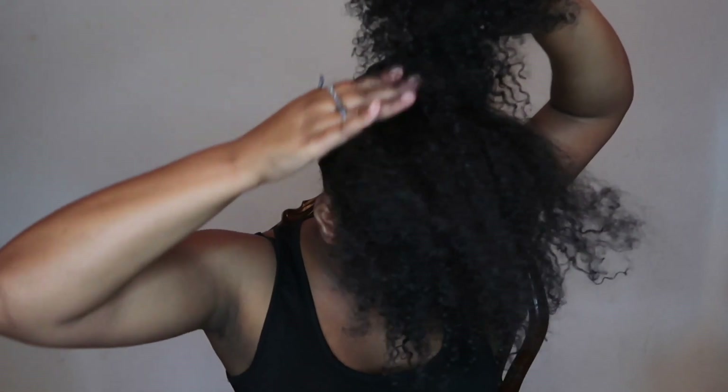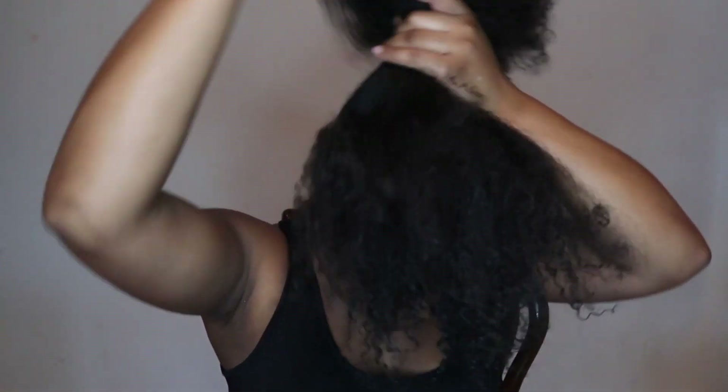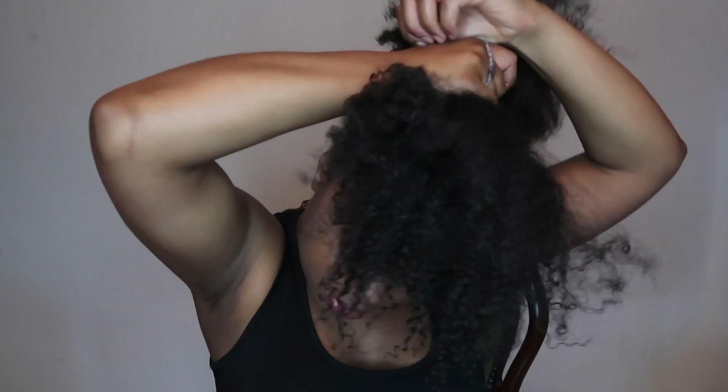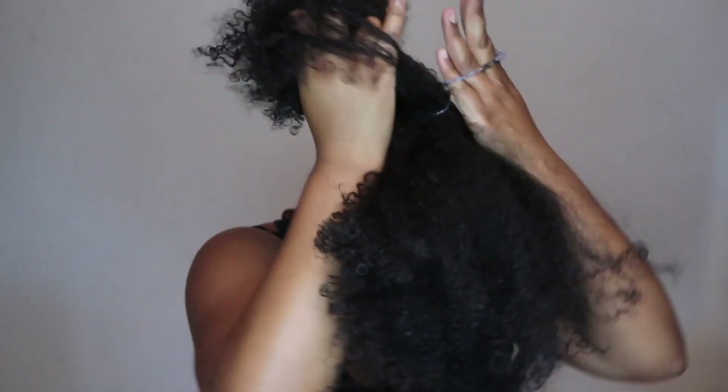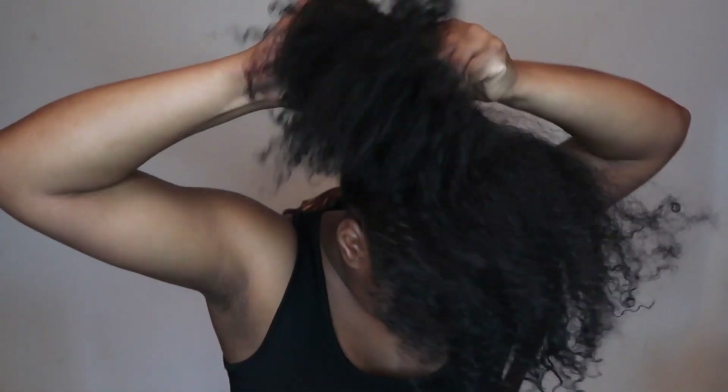Wash and go. I section my hair in half, I put the back section in a ponytail and then I just spread it out, play with it a little bit — and voila. Looks cute, right? Thanks for watching.